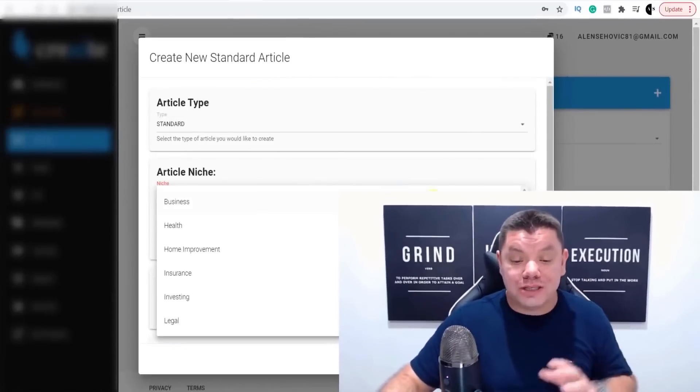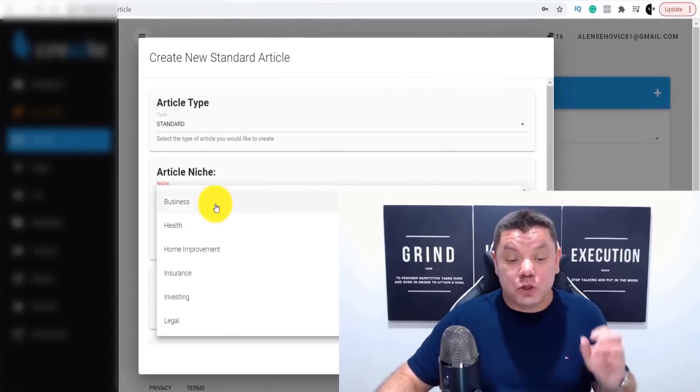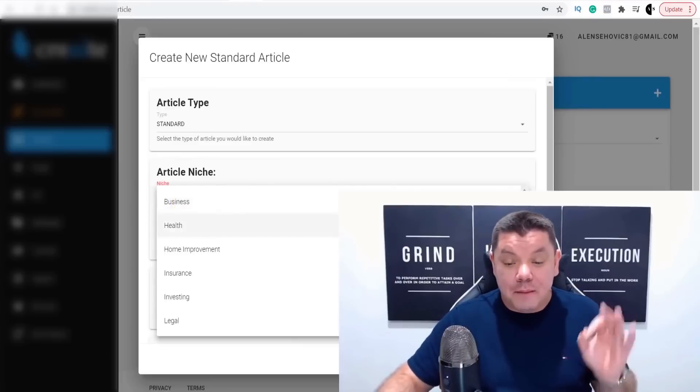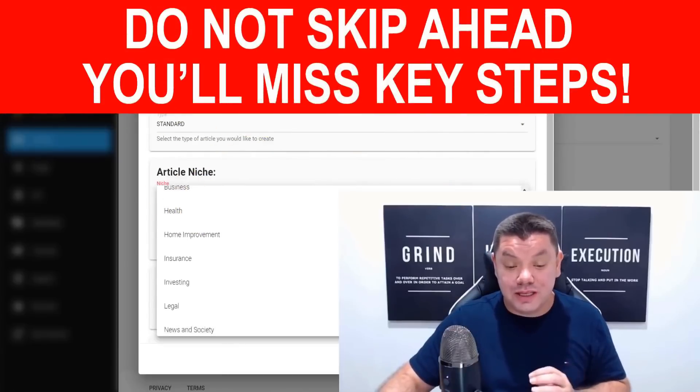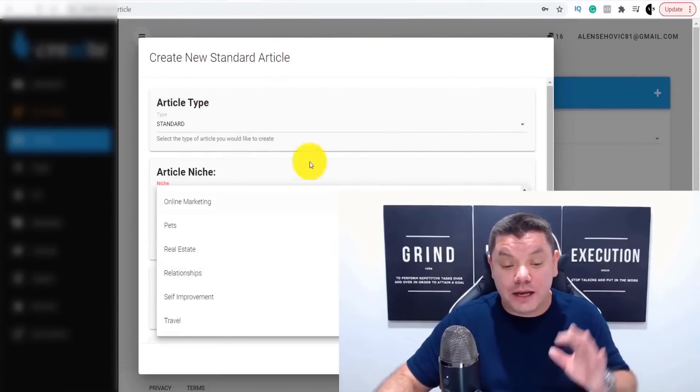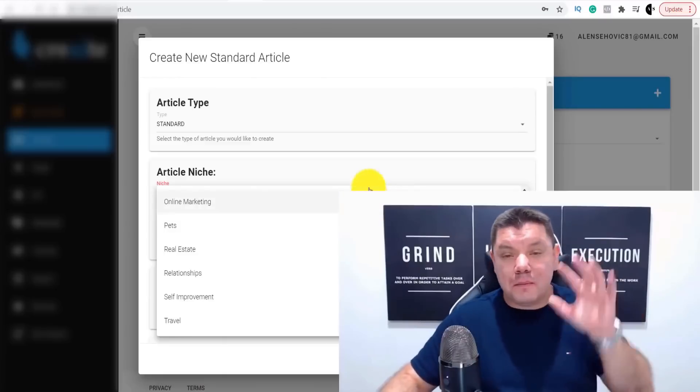I want to show you how you can use this software to write different articles that are completely done for you. You don't need to do anything. Take a look at all the different niches that you can do this in, and I'm going to show you three different ways that you can make money online from using this awesome strategy.